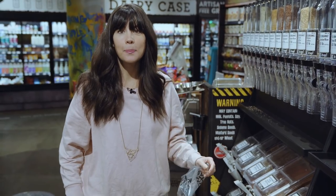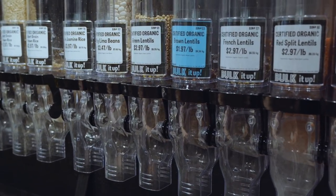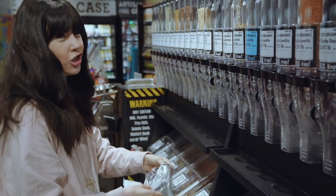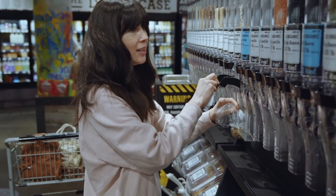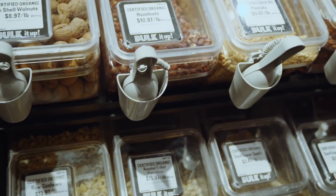A great tip that goes hand-in-hand with shopping organic is to shop in bulk, because it makes organic more affordable. For example, I'm buying certified organic green lentils here — buying in a package can cost up to 20% more. I buy things like rice, beans, dates, and quinoa in bulk because it's a lot cheaper.